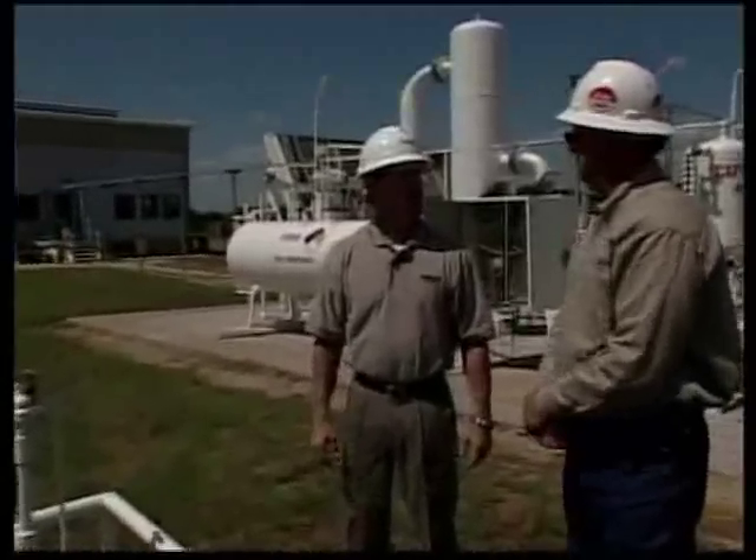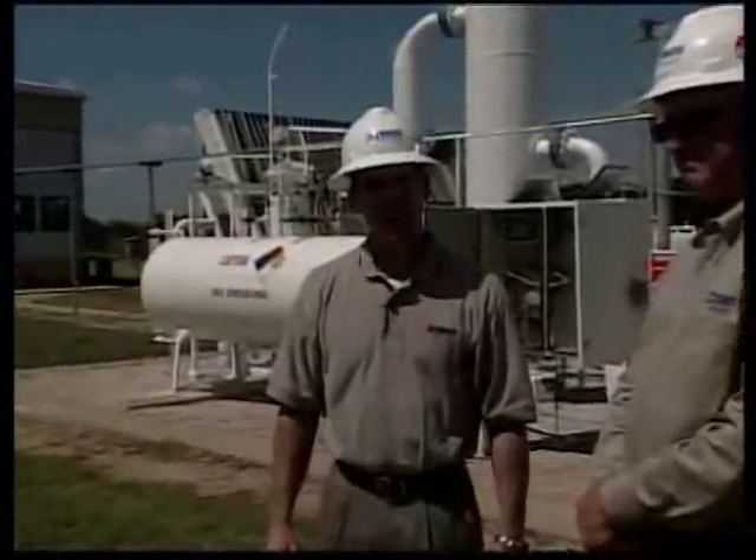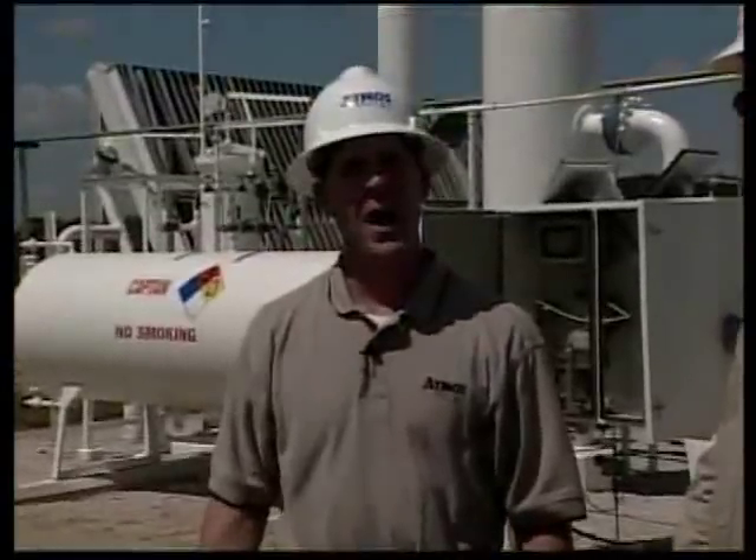Thanks for the lesson on odorant, Danny. Some jobs stink — literally. But when it comes to adding mercaptan to our natural gas to make it detectable and safer for our customers, that's a good thing. For Natural Gas 101, I'm Terry Briggs.